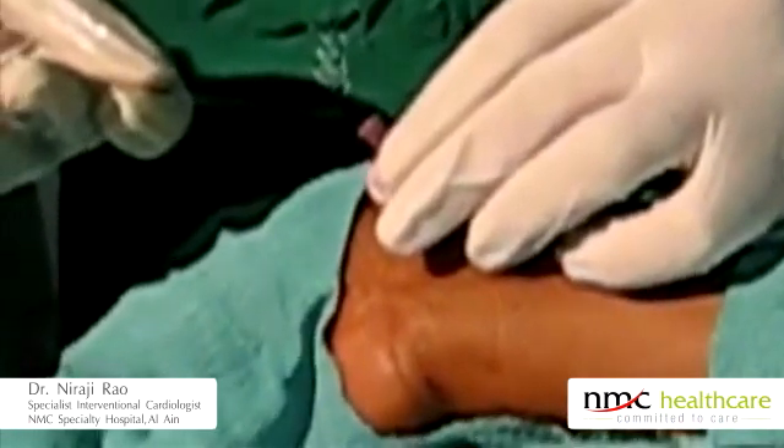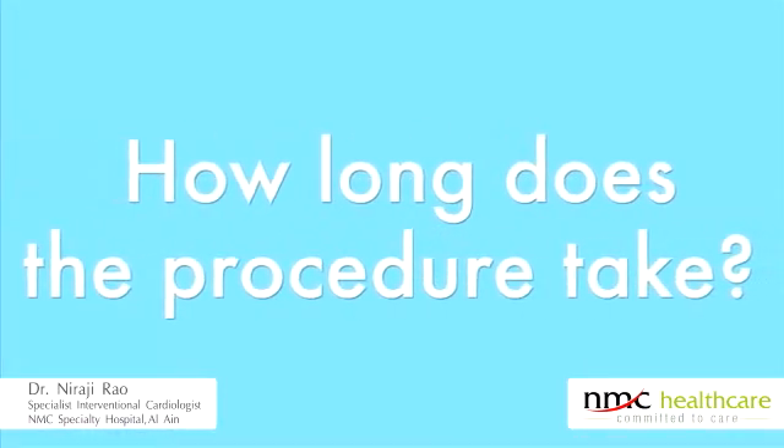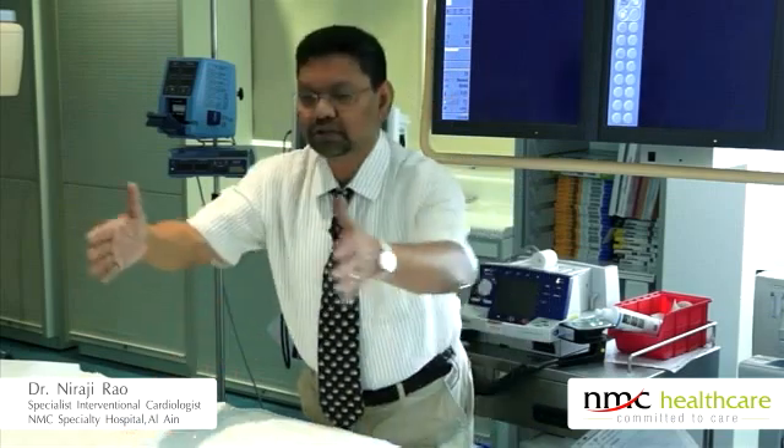The rest of the procedure is performed through that access within one hour. After that, the patient can walk straight from the table, go to the toilet, and have food. It is much more comfortable, and medically, the bleeding complications are much lower compared to the groin procedure.